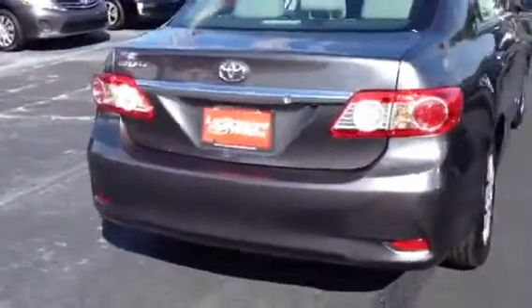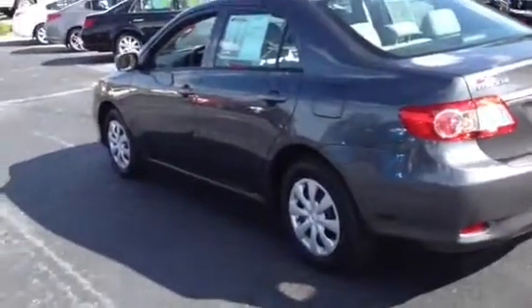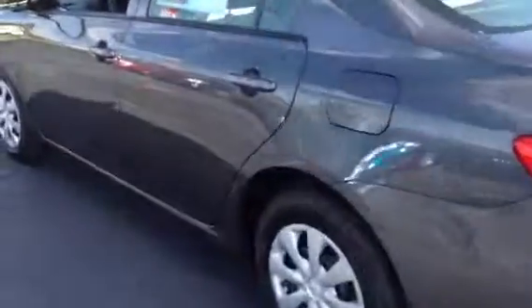We've got a big selection of used Corollas in stock — this is just one of many. I think we've got a total of nine pre-owned Corollas that are really, really nice.